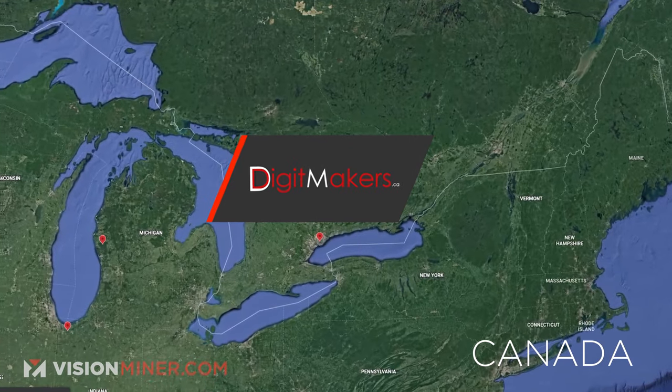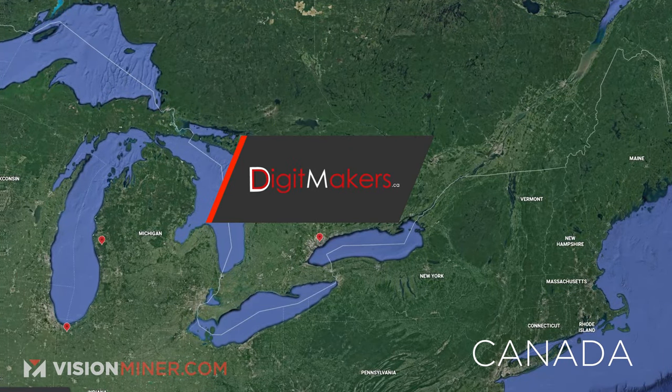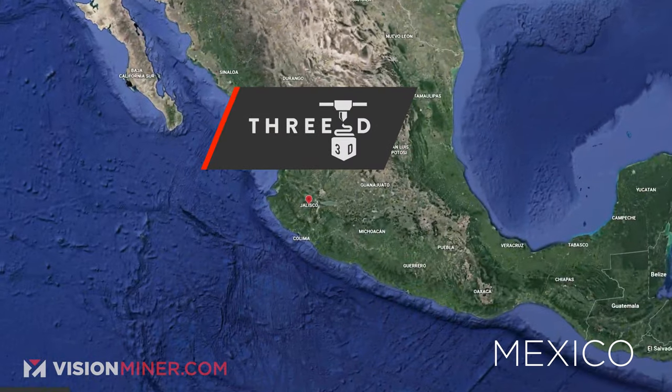Up north in Canada, we've also got Digit Makers, so our brethren up north can save a lot on shipping and duties. And down south in Mexico and Central America, we've got 3D.